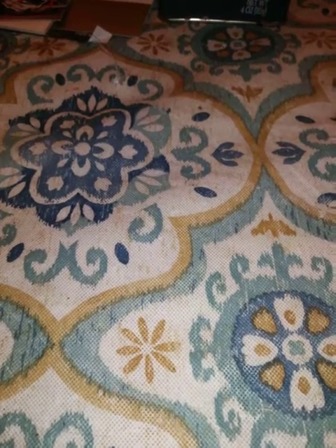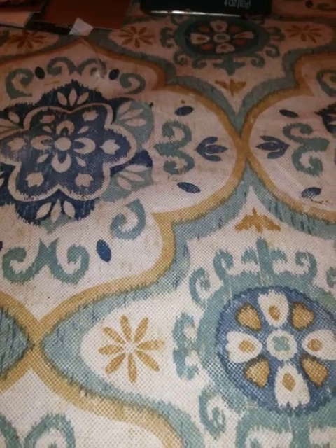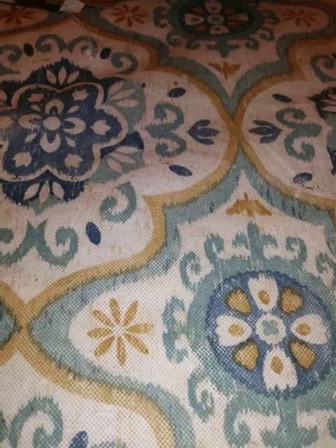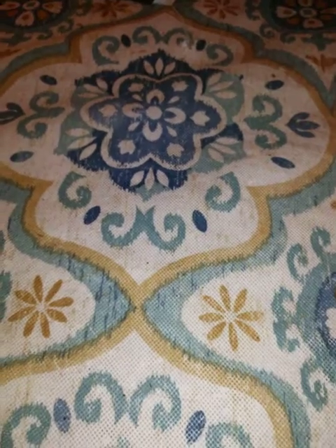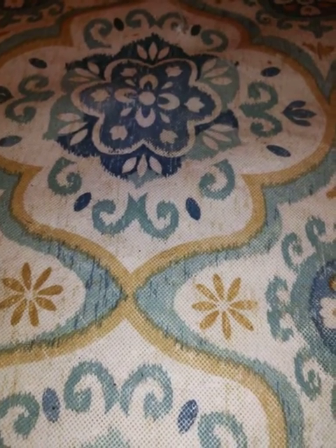Hey guys, what's up? This is Aaron's Collecting and Detecting coming back at you with another video. How'd everybody's Saturday go? Mine was pretty uneventful — it's too hot to go out and dig. Just went to the store, got a few groceries. Sorting through cards, watching some stuff, playing some video games — you know how that goes.